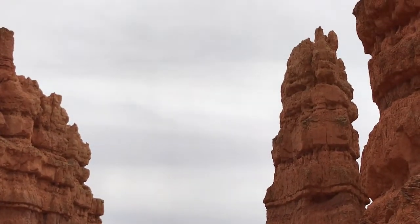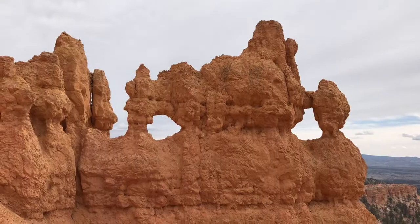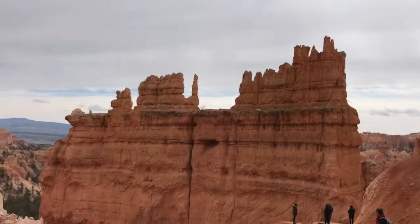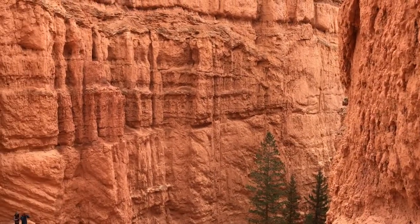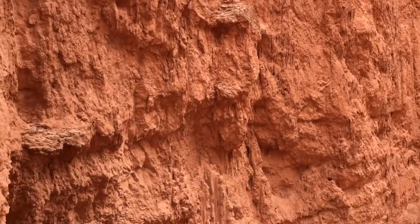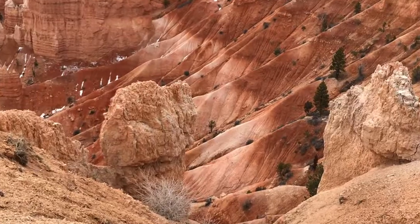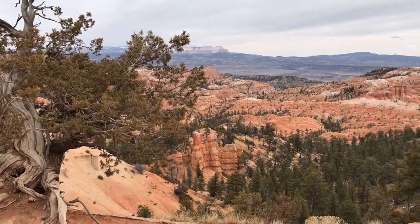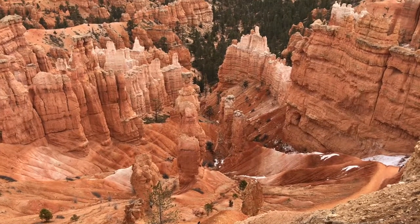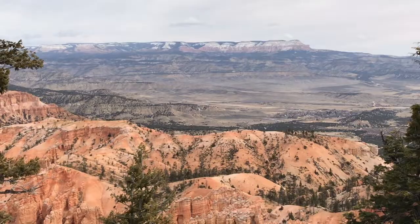The park got its name from a Mormon settler called Ebenezer Brice, who built his home near the Bryce Amphitheater. The distinctive red color and texture comes from iron-rich lime sediments deposited in the beds of a series of lakes and streams. For 60 million years, water, wind, and snow have been playfully sculpting this beautiful red landscape. Not a single amusement park in the world can come even close to what nature has done here. This is definitely a must-see place for everybody, especially for young people and our children. Such beauty will impact them for the rest of their lives and give them a greater appreciation for nature and their own country.